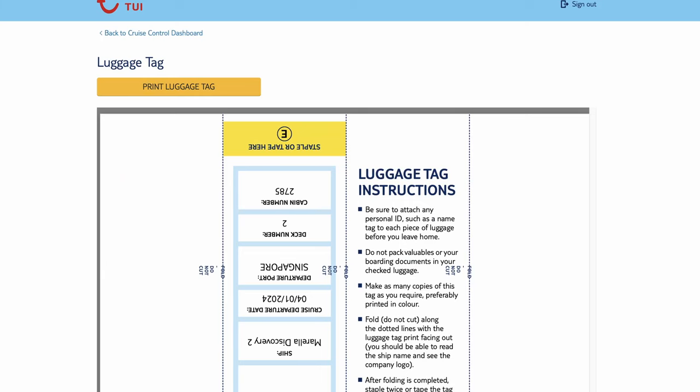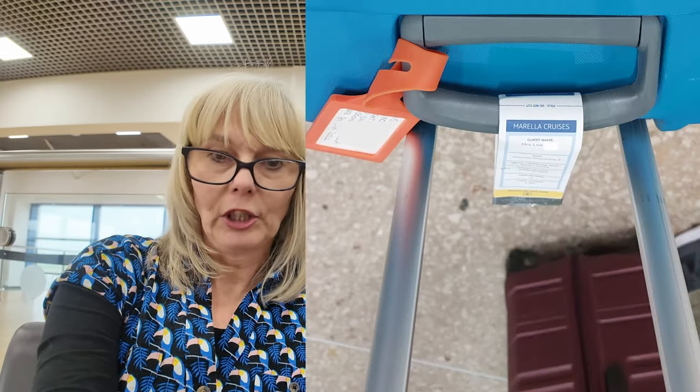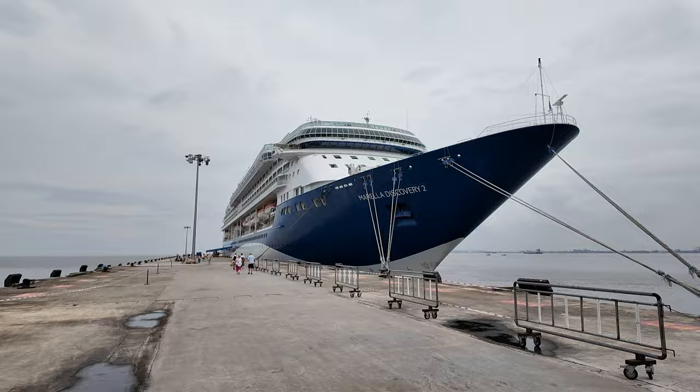A couple of days ago we printed off our luggage labels. If you haven't got a printer at home, our local library prints things off, so that's an option. You have to print them off and staple them onto your suitcase so when your suitcases get there, they know which cabin to send them to. We don't know whether we have to collect our luggage at Singapore or whether it will go directly onto the boat — we'll let you know. Fingers crossed it gets put on the plane, because that's one of Lisa's phobias. She's taken photographs of the luggage just in case.